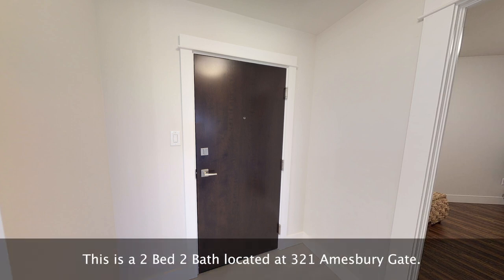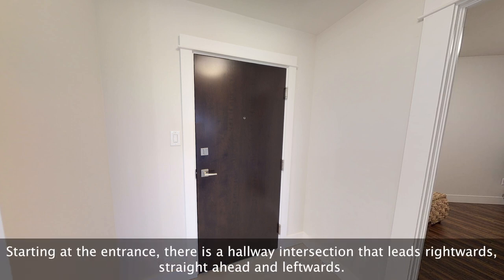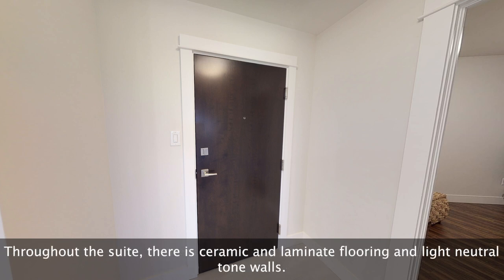This is a two-bed two-bath located at 321 Amesbury Gate. Starting at the entrance, there is a hallway intersection that leads rightwards, straight ahead, and leftwards. Throughout the suite there is ceramic and laminate flooring and light neutral tone walls.